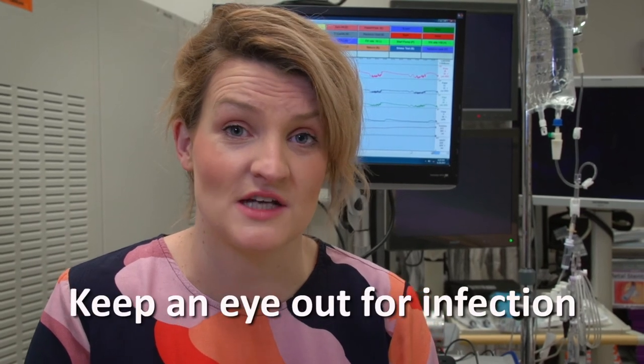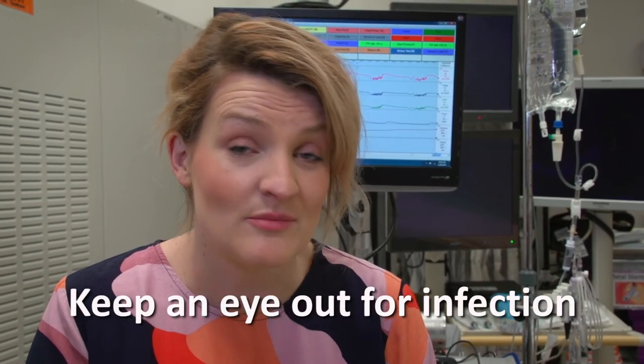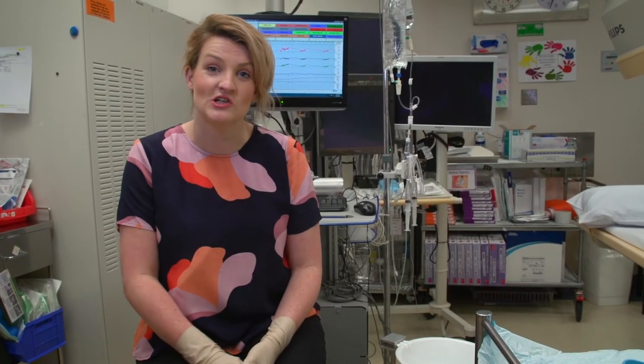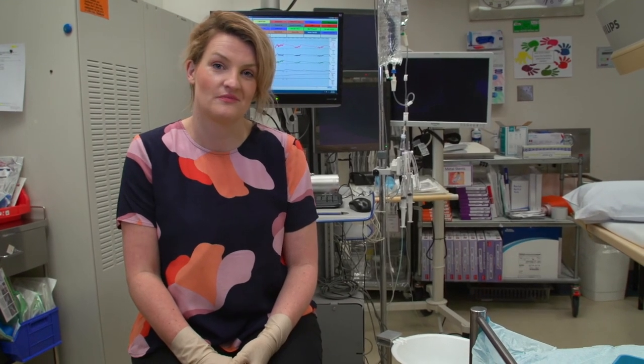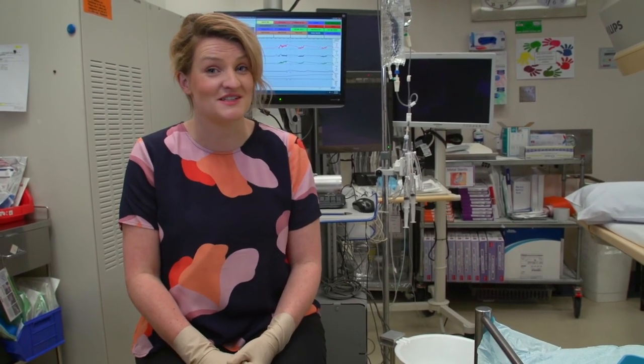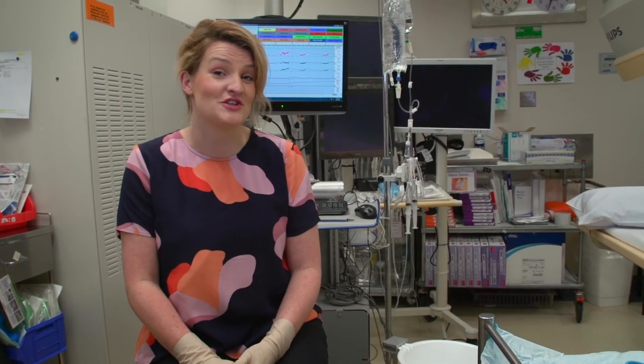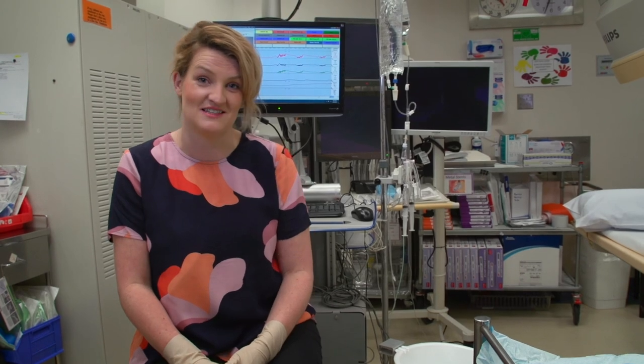The urologist will then have a brief discussion with you about their findings. They'll also talk to your spinal consultant over the next week. Once you return home or back to the ward, it's important to monitor for signs of infection — these are temperature or leaking. If these symptoms happen and you're worried, you need to contact your GP or call the spinal urology nurse. We hope this brief visit to the surgical and endoscopy centre has reassured you that the urodynamics test is a simple and easy test.